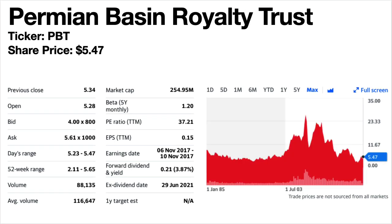Permian Basin Royalty Trust, ticker symbol PBT. The share price is $5.47. The dividend yield is 3.87%. This is an oil and gas exploration and production company. The share price is up and down as you can see on the graph. Dividends are frankly all over the place — they fell in 2020 and have only partly recovered, still well down on pre-pandemic levels.